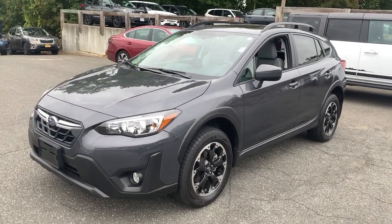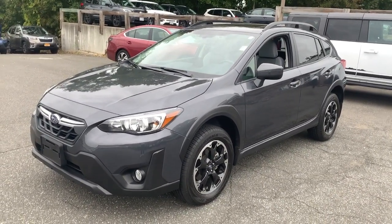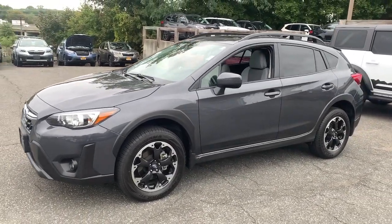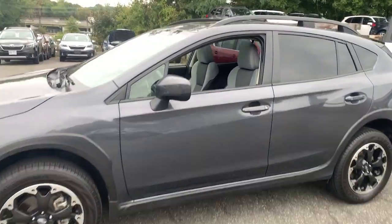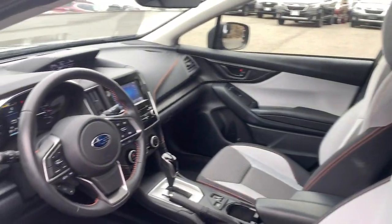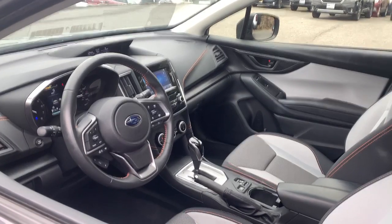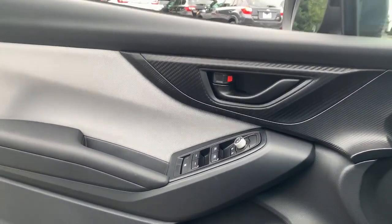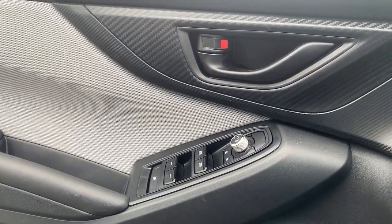Get into a car with value. 2021 Subaru Crosstrek, with less than 10,000 miles on the odometer — this vehicle stands out from the rest. Make every project a breeze in this versatile Crosstrek. Whether you choose the plug-in hybrid or gasoline-powered model, you'll love the all-weather capability and spacious cargo capacity of this can-do crossover.